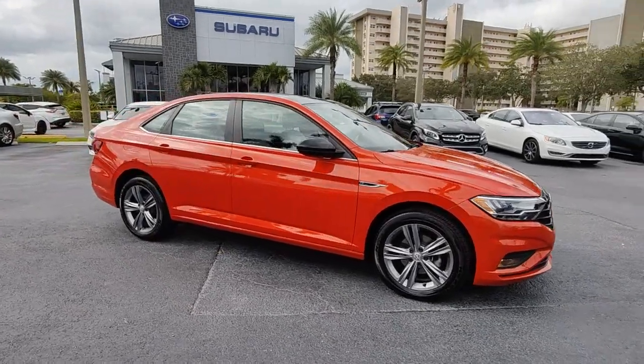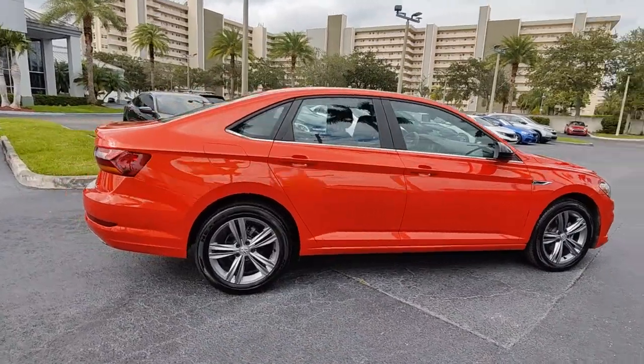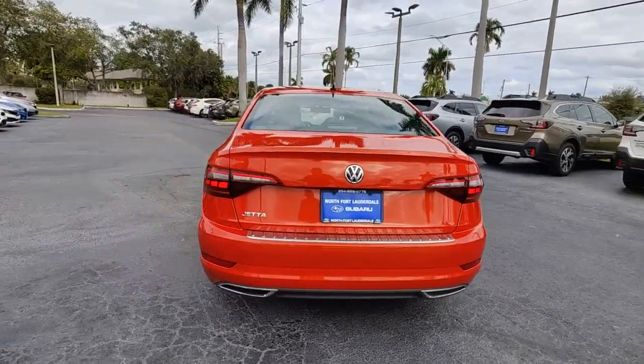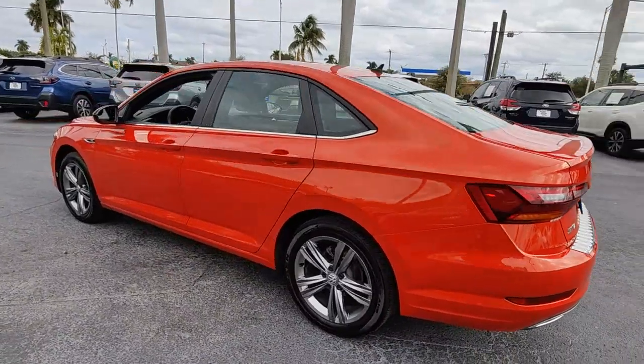Look no further than the 2019 Volkswagen Jetta. With less than 40,000 miles on the odometer, this vehicle provides excellent value. Take a closer look at this Volkswagen Jetta, the compact sedan that's tastefully understated, practical, and fun to drive.